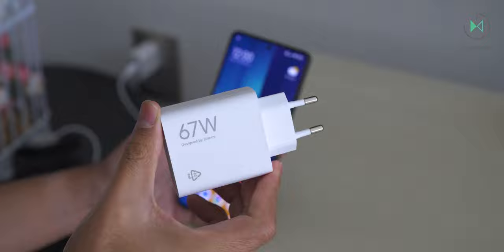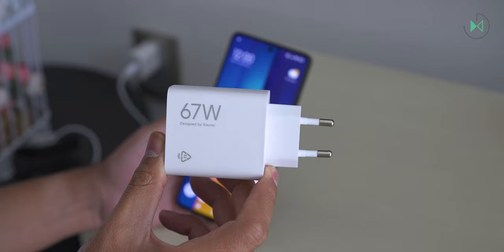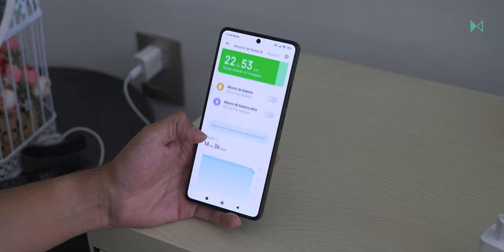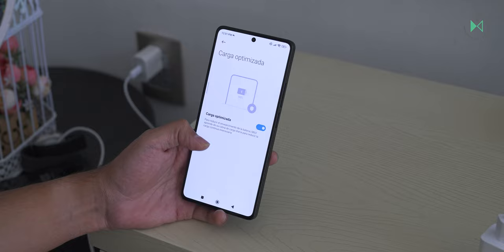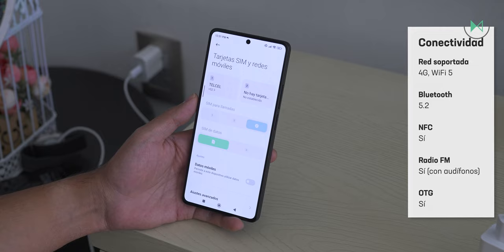The 67-watt charger is included in the box and charges very quickly: after 15 minutes we got 39% back, after 30 minutes it reached 71%, and charging to 100% completed in only 52 minutes. It's very impressive to find this charging speed at this price point. It has an optimized overnight charging system to avoid rapid battery deterioration, though there is no charging lock to limit charging to 80-90% automatically.